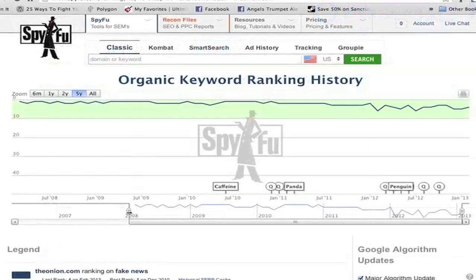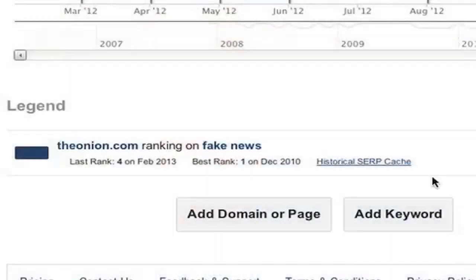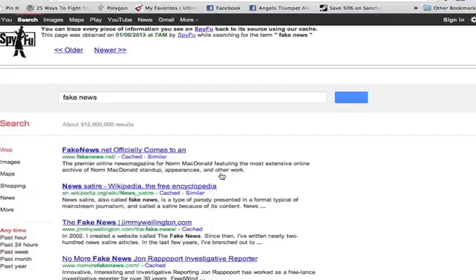The Onion, in general, has had a lot of success ranking highly on 'fake news.' It looks like over the last five years, it's maintained a spot in the top ten. Its last recorded rank was last month at position four. And when we click on the historical SERP cache, we can see the actual screenshot.